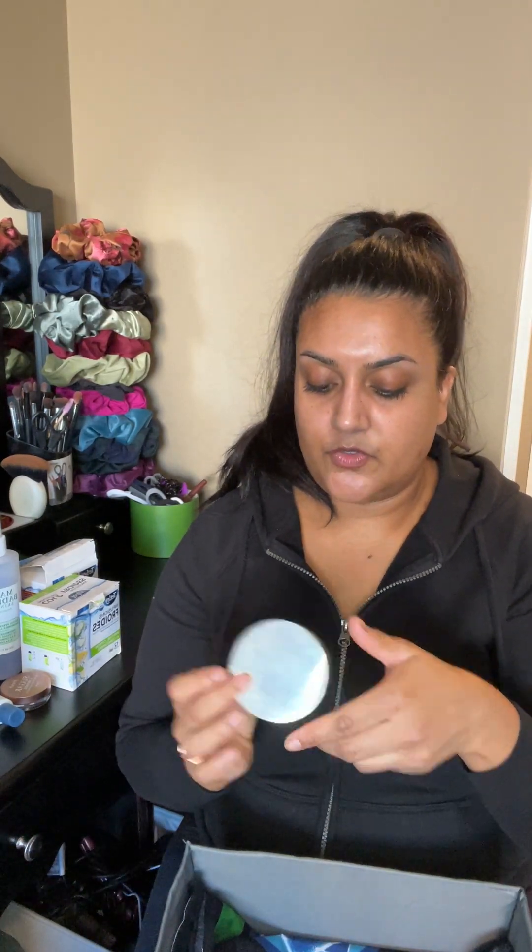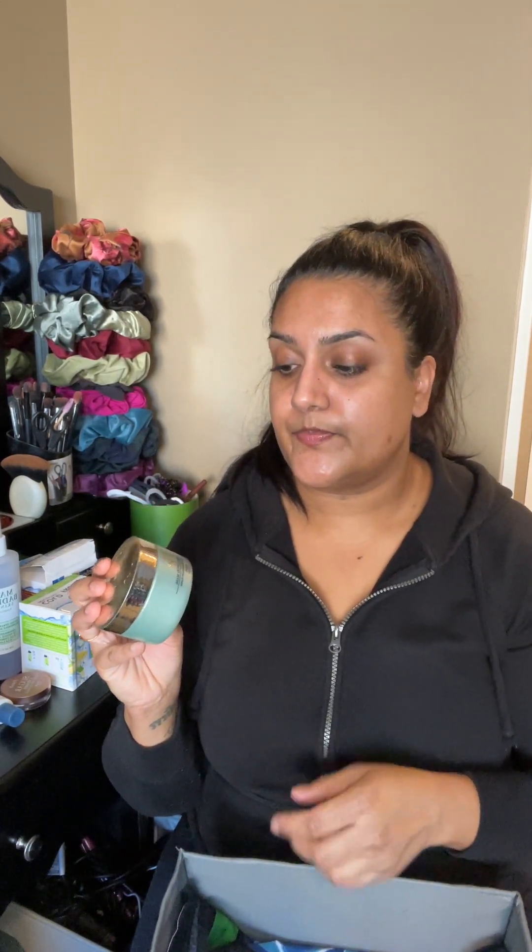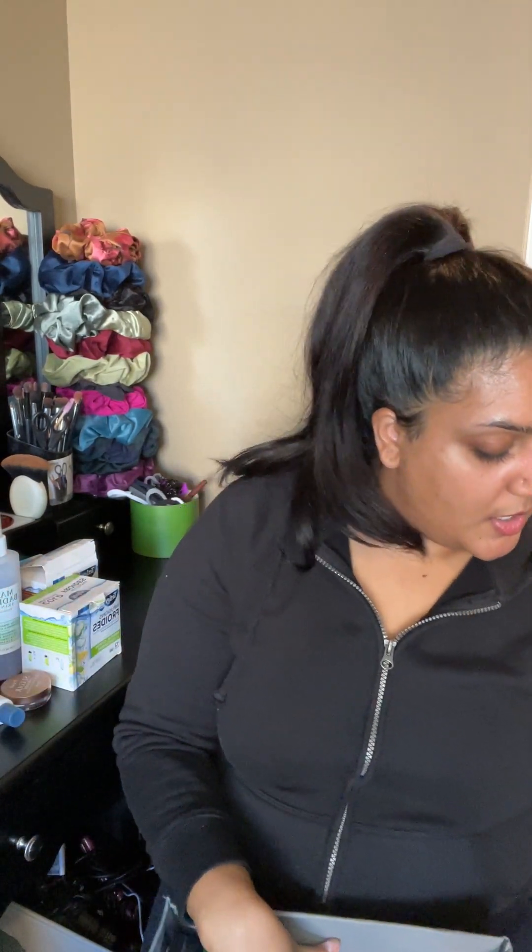I finished off the Nuebar Quick Recovery Mask — I only had about one use left in it. I do love it and I have a backup that I'm going to start using. After that, I'm not quite sure if I would repurchase it because it is a little expensive, and just with being a mom now, most of my money goes towards my baby.